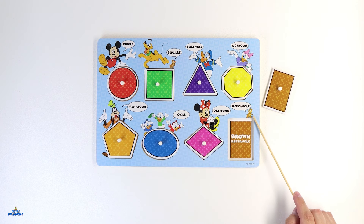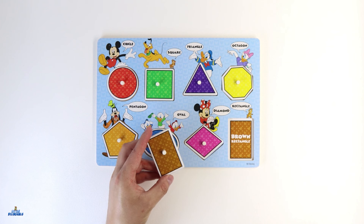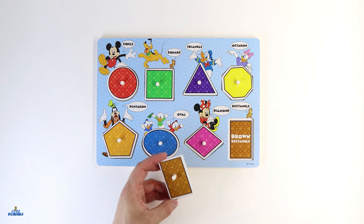Our last shape belongs to our little friend Chip. What color is our last shape? Great job! This shape is color brown. Can you help me find this shape? I see it — it's the only shape left. This shape is called a rectangle. A rectangle also has four sides — one, two, three, and four. Let's put it back with our little friend Chip.